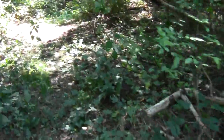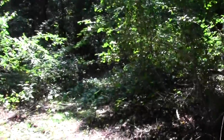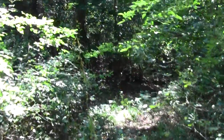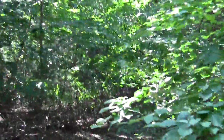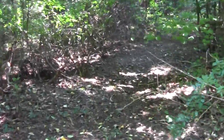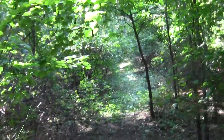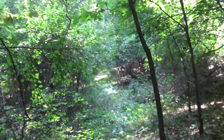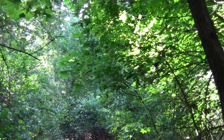It soon merges with the old forest road grid, and that assumes the role of being the Bay Circuit. Watch out for thorns. You come down here and this all runs along the top of a really interesting esker — it's fairly high, nearly the height of the one I experienced in Wellesley.